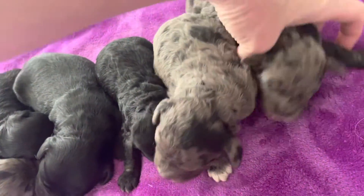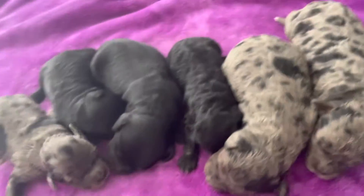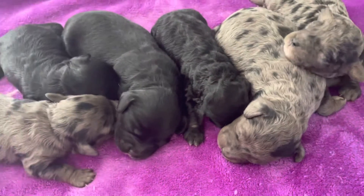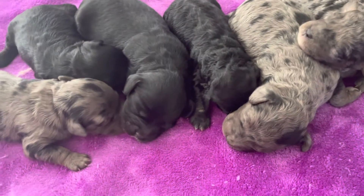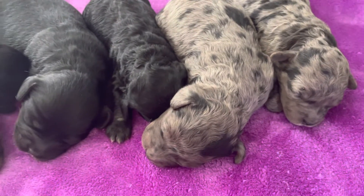They all have white markings — the merles do, all three of them. These puppies, I do have availability on this litter. They will go home in early November, right in time, right before the holidays.